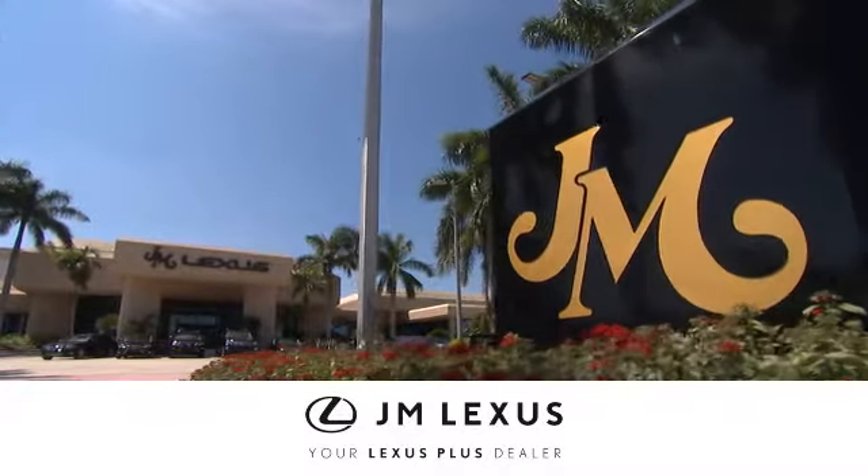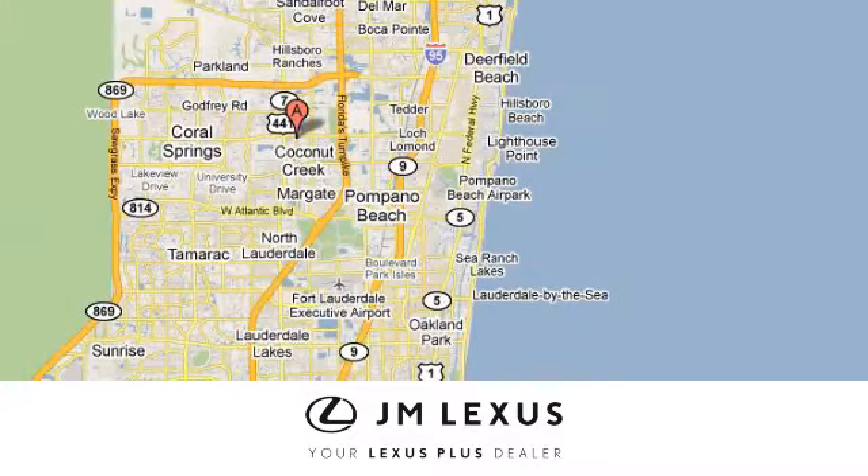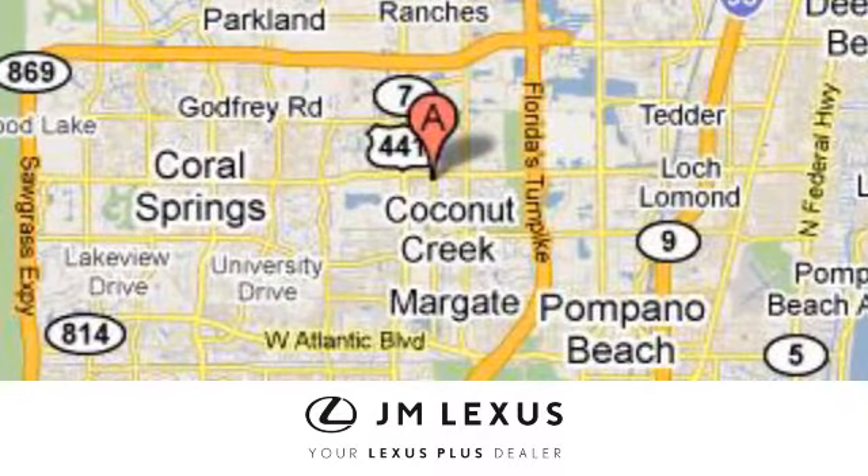At JM Lexus, drive luxury and experience world class customer service. We are conveniently located just east of 441 on Sample Road in Margate, Florida, just west of the Turnpike.